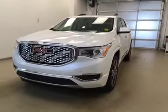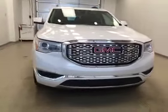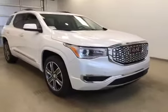Today you're viewing stock number 170521. It is a 2017 GMC Acadia Denali edition and its color is white.